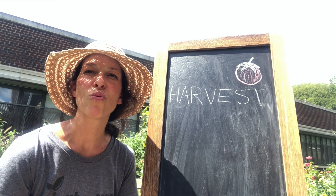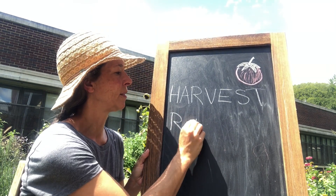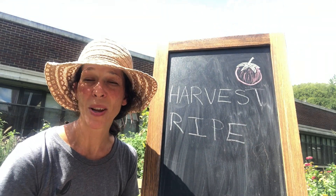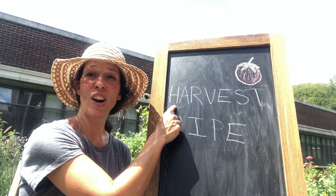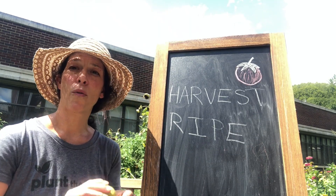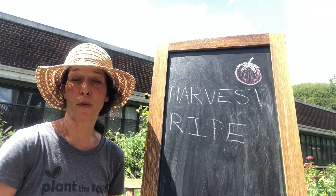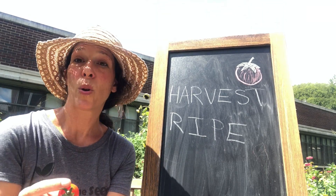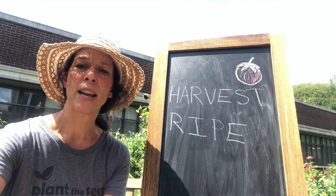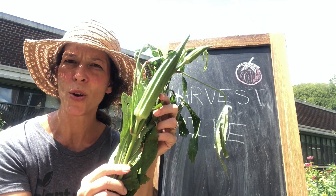Anyone heard that word before? Ripe? When plants are ripe and ready to be picked, then we harvest them. Some examples of things that we can harvest in the garden are fruits. We have a pear tree in one of our gardens. Another type of fruit that we learned about — tomatoes. And then we also have some vegetables in our garden. One example of a vegetable that we grow in our garden is okra. Has anyone ever seen okra grow? It's really interesting.